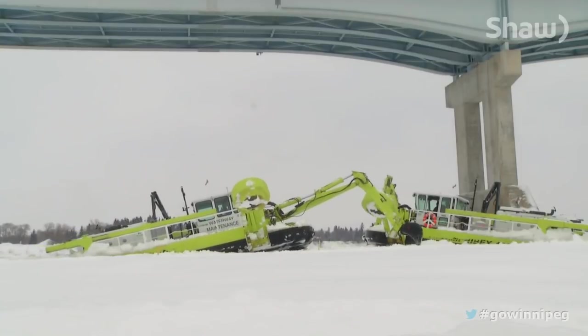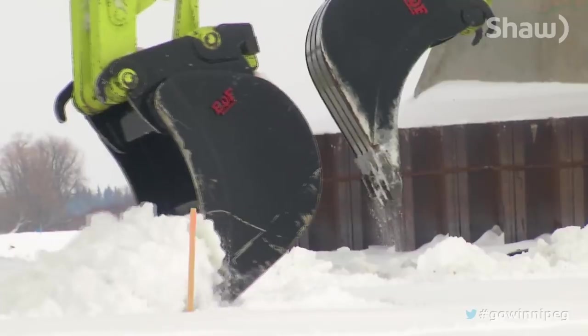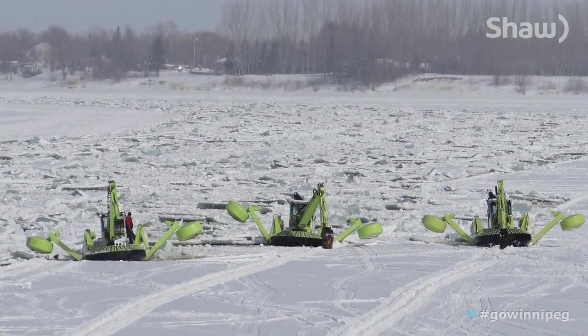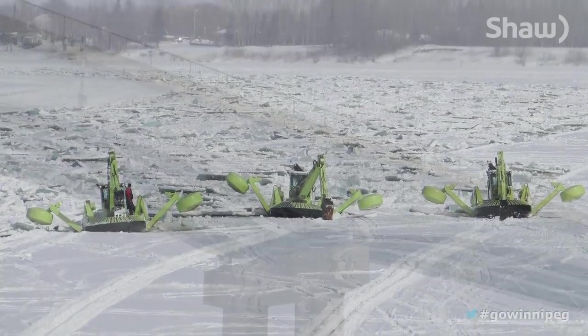Seeing the machines in this formation is rare. Normally we're all in a row — not one behind the other, but one behind and off to the side of each other. And it's just a continuation of following each other down the river.